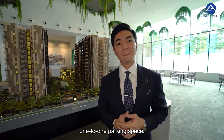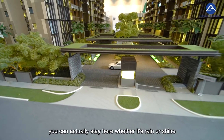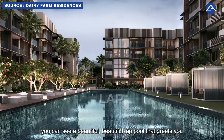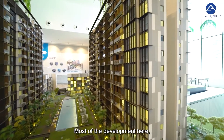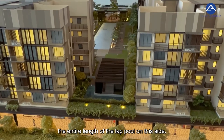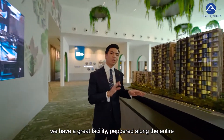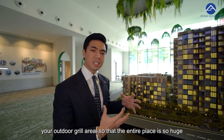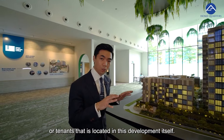The development comes with one-to-one parking. As you come in, this is the main entrance drop-off area — whether it's rain or shine, you're protected. A beautiful lap pool greets you at the grand entrance. Most of the blocks are north-south facing, and on the shorter blocks you can actually overlook the entire length of the lap pool. Moving along, we have great facilities peppered throughout the development, including an outdoor fitness center and outdoor grill area.